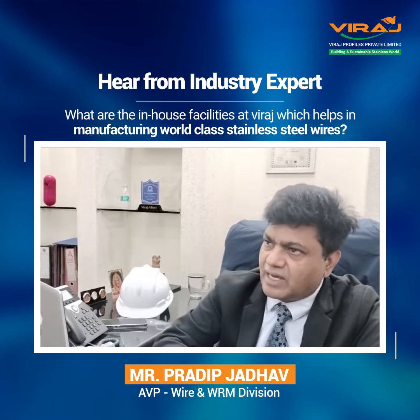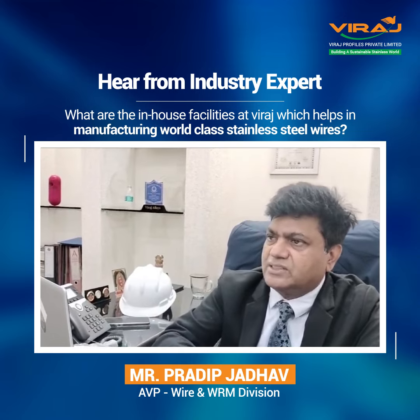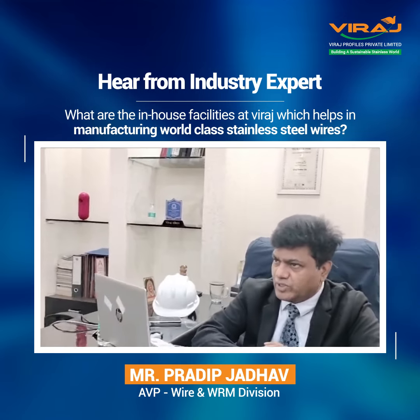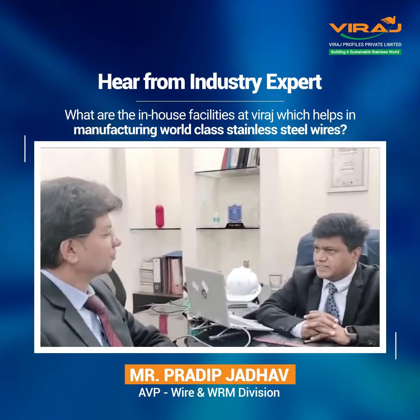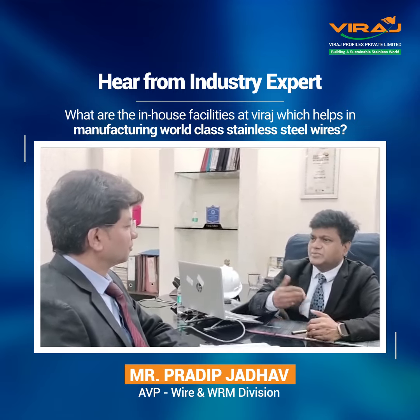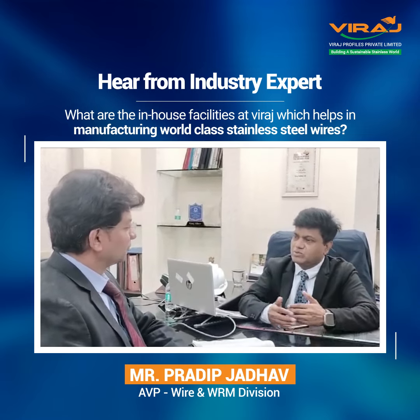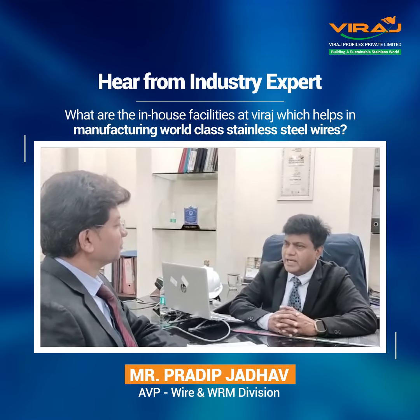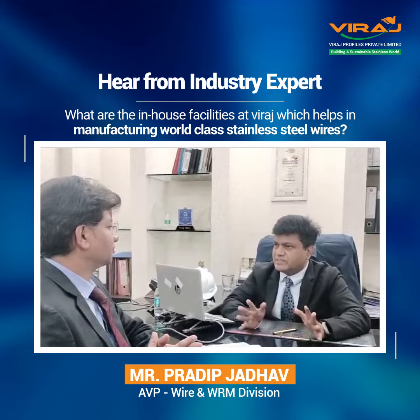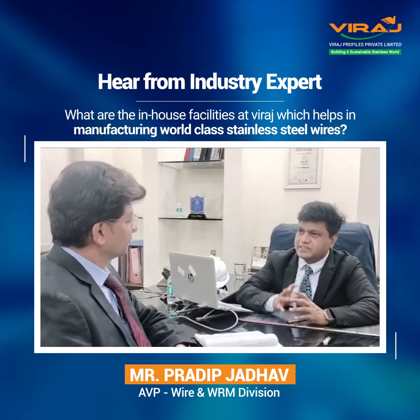Everything is produced in our factory. We have our own rolling mill and full melting facilities. Depending on the customer requirement, we can make specific grades as well, if required — at least we need one heat cost for that, and we produce the metal accordingly. We have a complete series of facilities, so there is no shortage. For any application or customer requirement, we can produce and fulfill their needs.